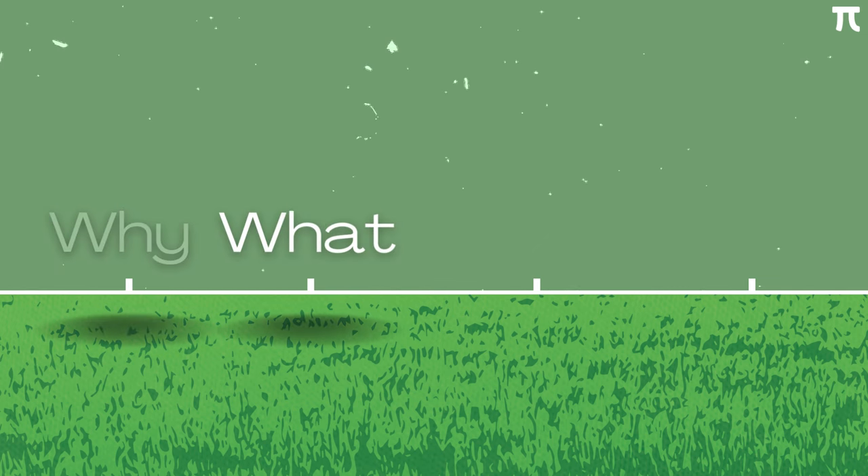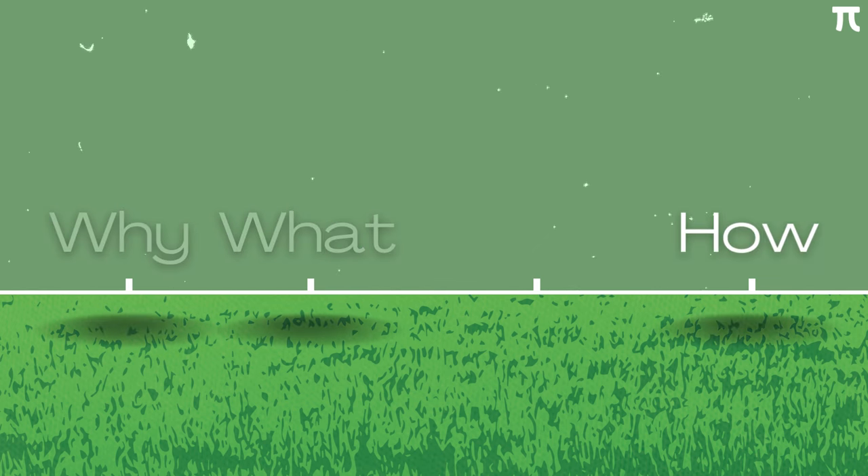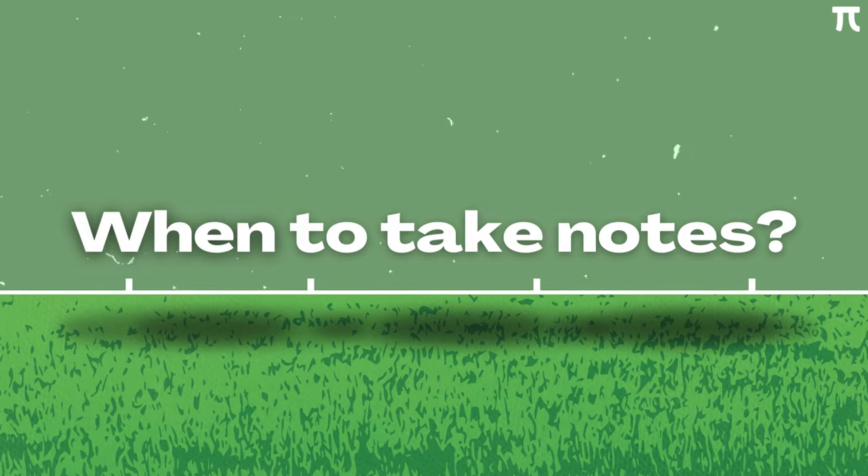So far, we have discussed the why and the what. Before we dive into how exactly we should take notes, I would also like to touch on the when — when should you take notes?